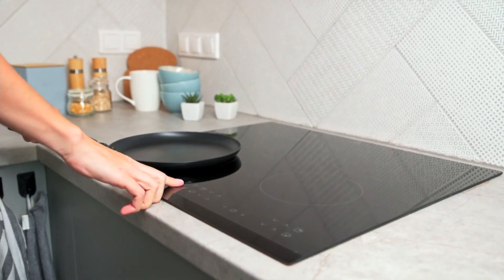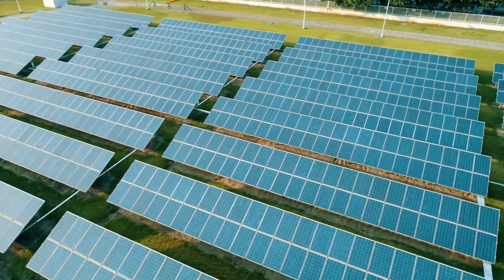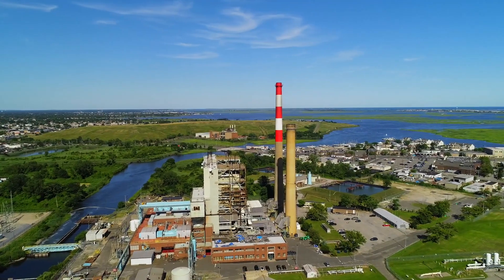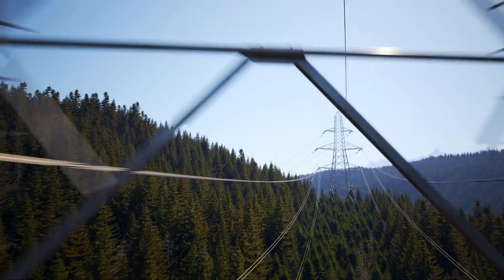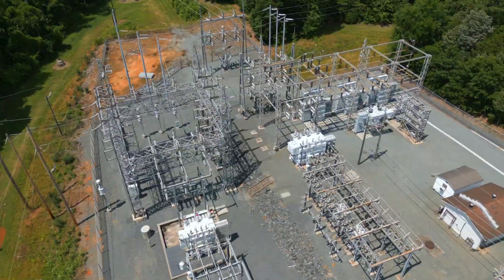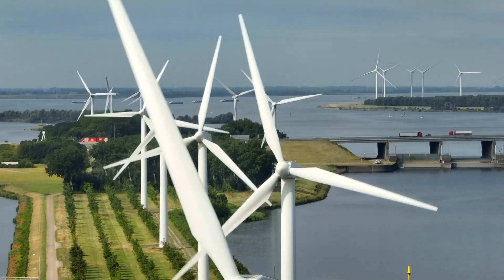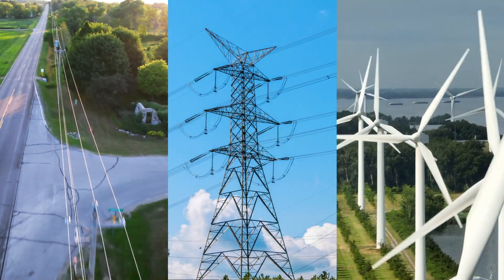The U.S. Electric Grid is a vast, interconnected network of critical infrastructure used to generate and deliver electricity. The grid includes approximately 11,000 utility-scale power generation plants, over 160,000 miles of high-voltage transmission lines and local distribution networks. Throughout the grid, more than 55,000 substations serve as the critical connection points between the generation, transmission and distribution stages of energy delivery.